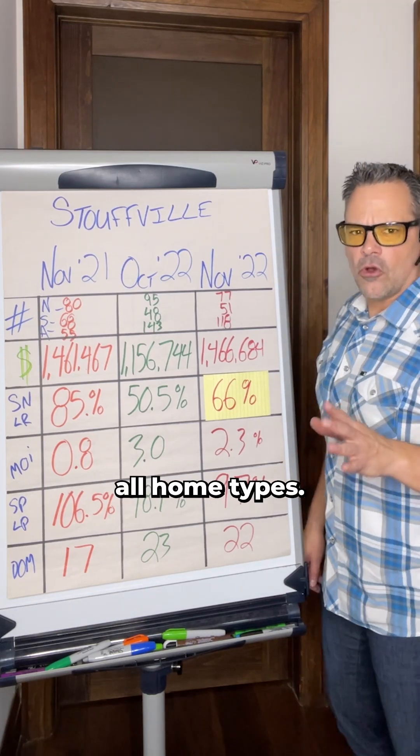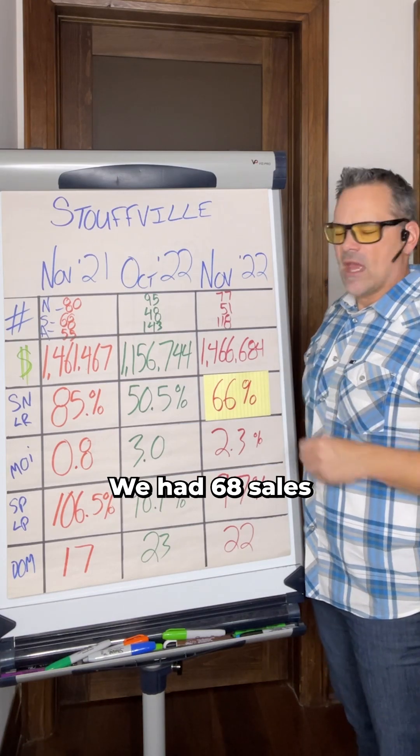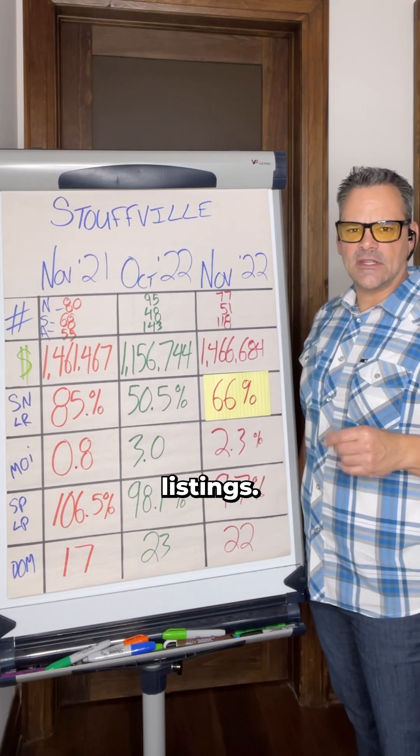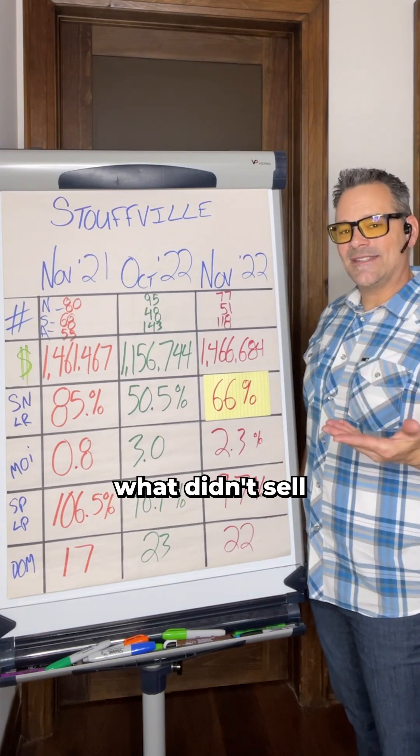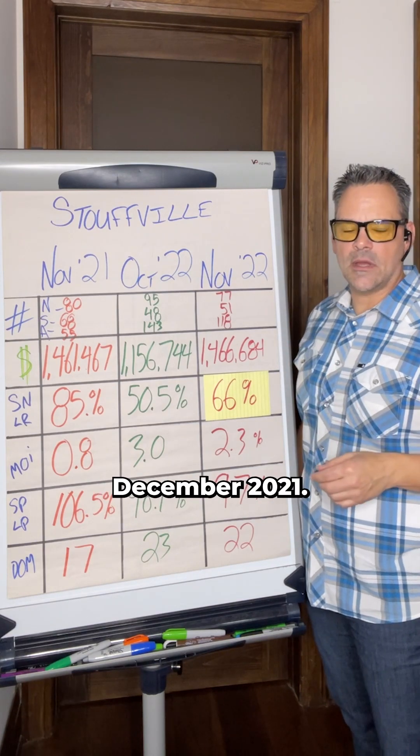That's across all home types — condos, semis, towns, links, detached, absolutely everything. We had 68 sales through the month, and the 'A' stands for active listings, which was 55. Active listings are what didn't sell and then carry over into the next month — in this case, December 2021.